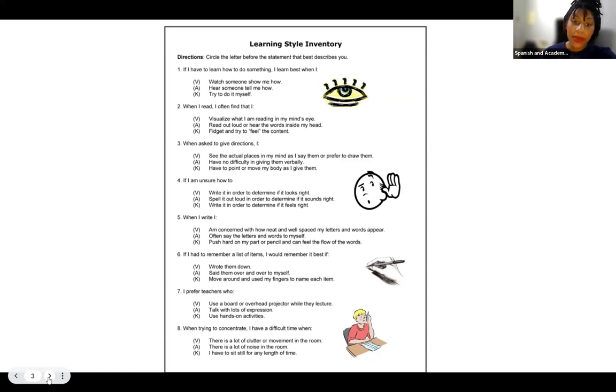Question six: if I had to remember a list of items, I would remember them best if I wrote them down, said them over and over to myself, or moved around and used my fingers to name each item.